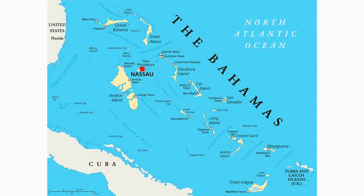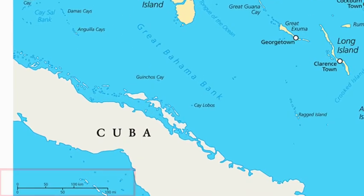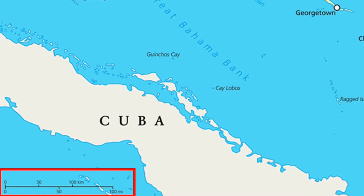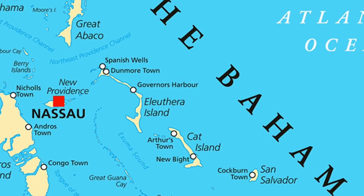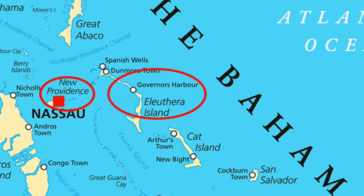This is a map of the Bahamas. The scale on this map is located at the bottom left-hand corner. It shows measurement in both kilometers and miles. The compass helps us to know that the island east of Providence is Eleuthera.